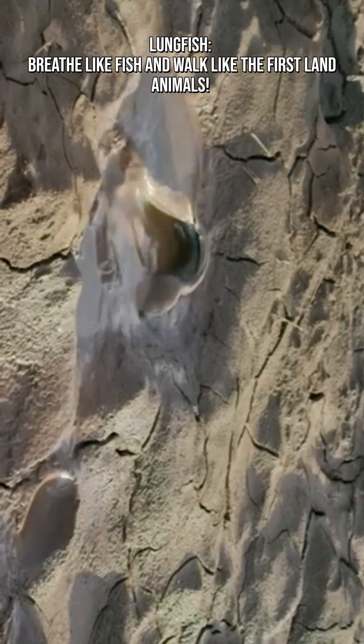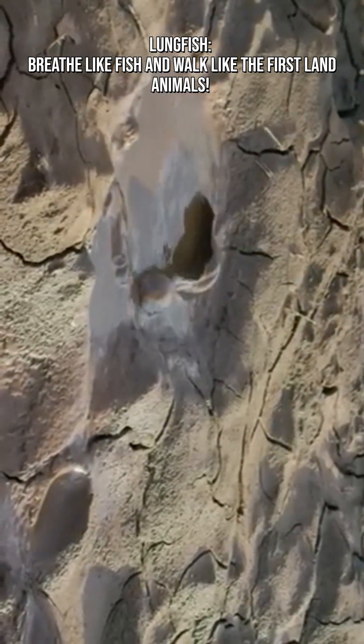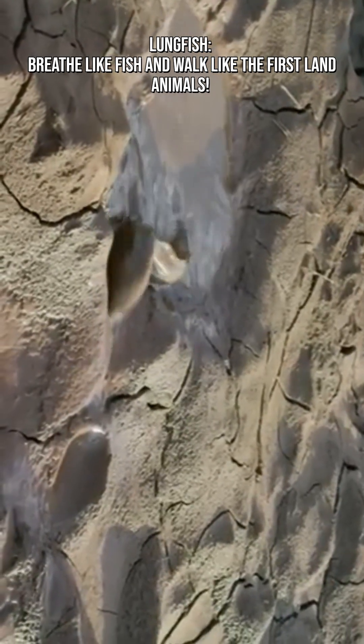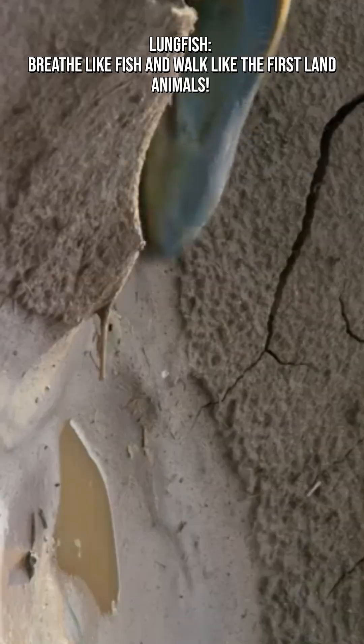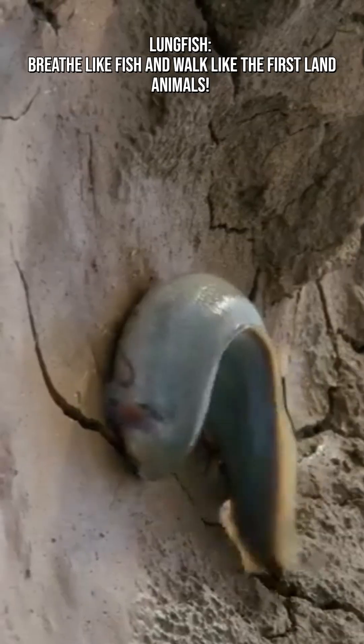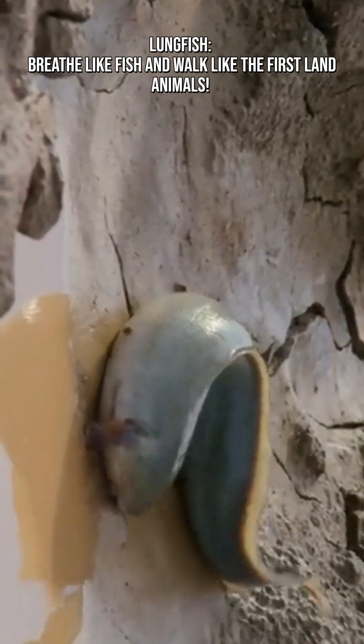Paired lungs resemble early amphibian respiratory systems, and primitive skeletons offer clues about the evolution of terrestrial movement. Studying them is like opening a window into the Devonian period, the dawn of land animals.